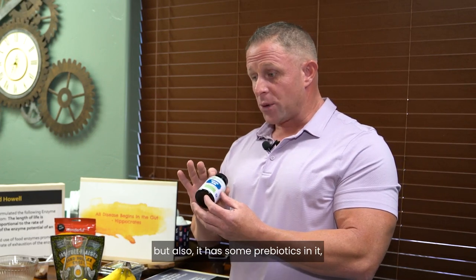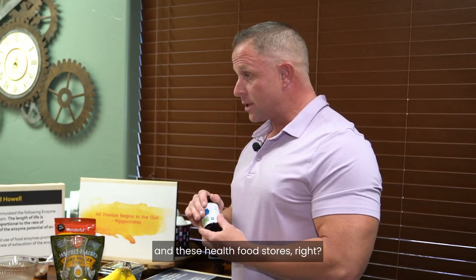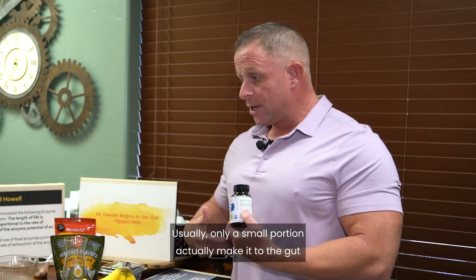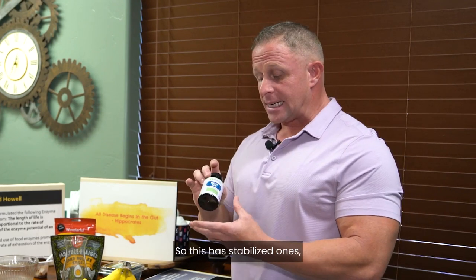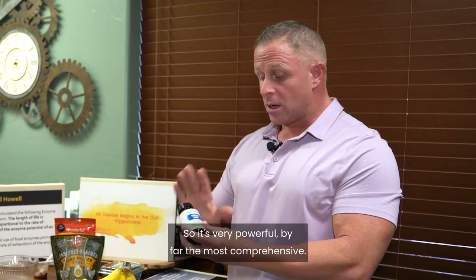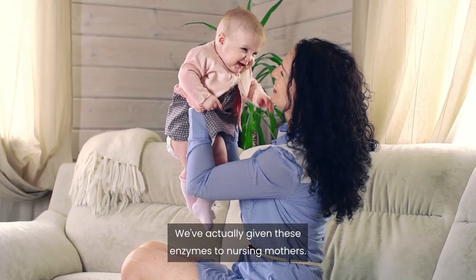The formula also contains prebiotics and stabilized probiotics. Probiotics at grocery stores that require refrigeration are unstable — only a small portion make it through the harsh gut environment. This formula contains stabilized probiotics in a dormant state that wake up once they reach where they need to be. It's very powerful — I would need five to six other products to match what this one formula does. We've even given these enzymes to nursing mothers and the baby benefits too.